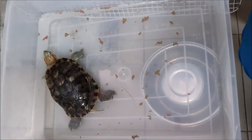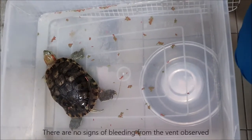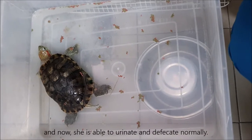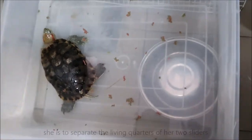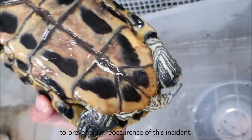On day five of inpatient services, the slider is active and eating well. There are no signs of bleeding from the vent observed, and she is now able to urinate and defecate normally. We advise the owner that upon discharge, she is to separate the living quarters of her two sliders to prevent any reoccurrence of this incident.